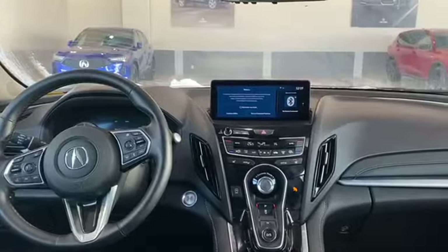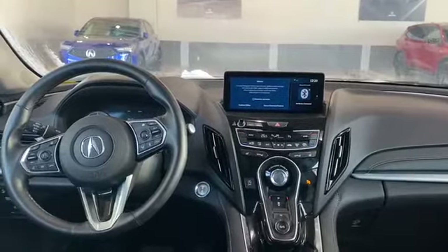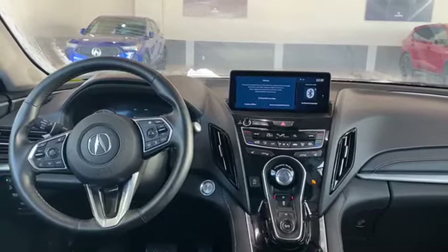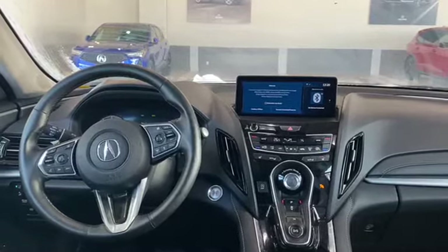Moving on to the inside of the vehicle, you do have a ton of fantastic features starting off on the steering wheel itself, with features such as adaptive cruise control, lane keep assist, Bluetooth, voice recognition, as well as your heated steering wheel itself.